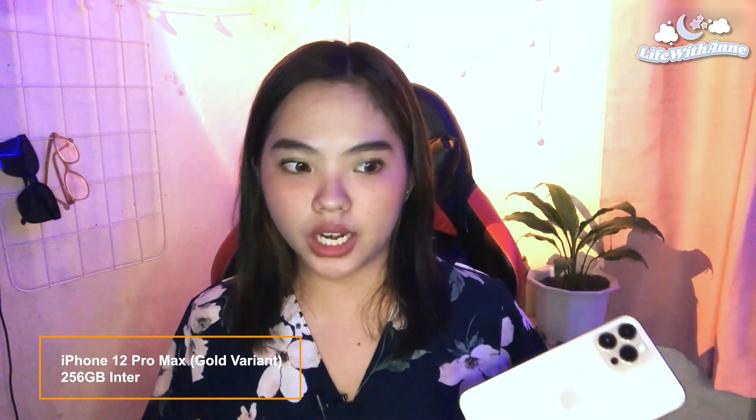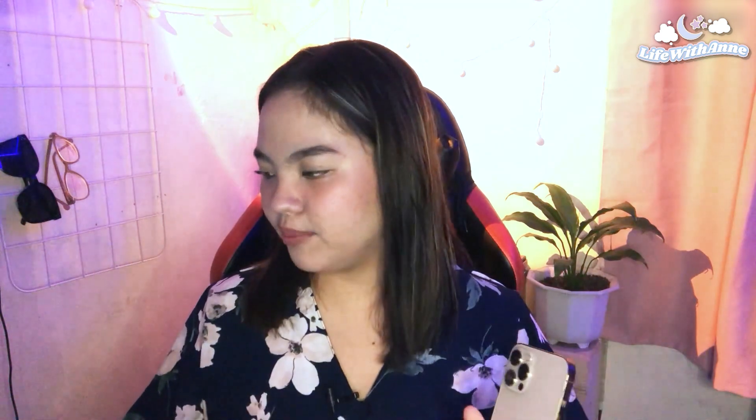So let's go first with the iPhone 12 Pro Max. I have the gold variant in the 256GB internal storage. It's still pretty good because I've been using a case ever since. I'm the type of person that really uses a case — specifically a box case which has a pop socket and is shockproof, in case I get clumsy, which I really am.